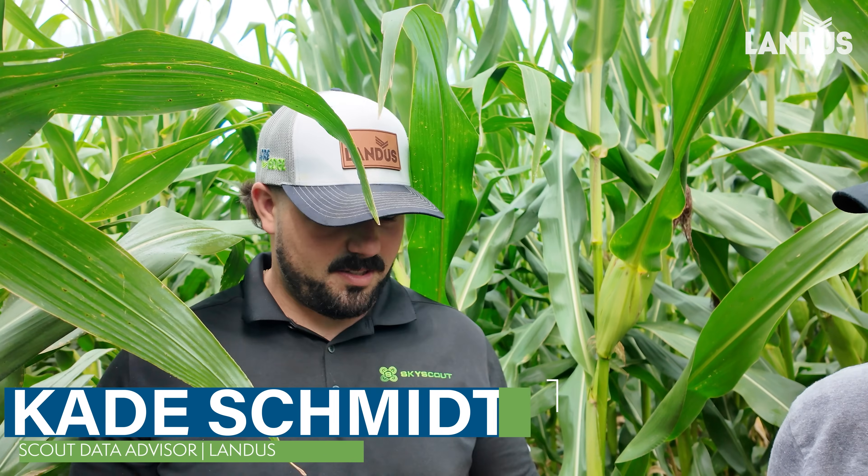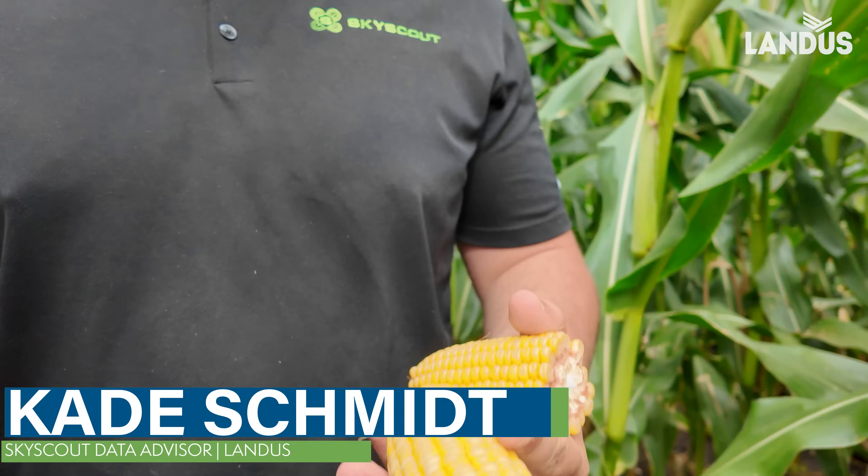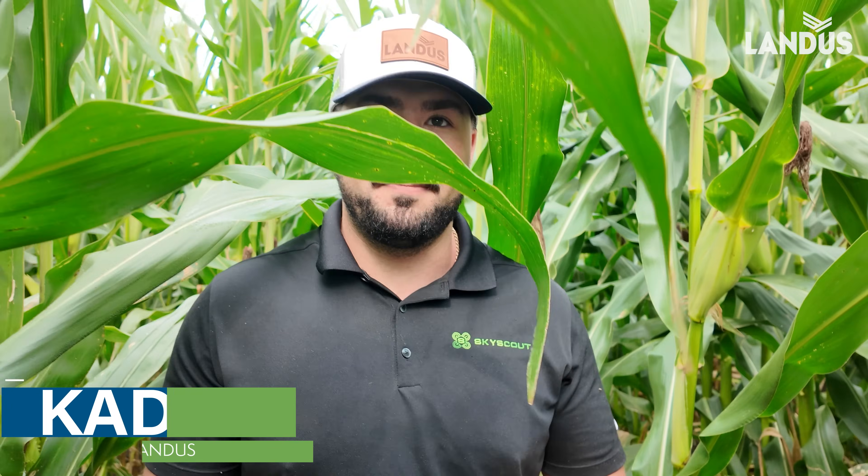I love that idea to do a test out here. What do you think, Mr. Skyscout? We've got a nice cool grain fill period coming up. All the potential in the world is out here — you just got to protect what's made. We're in a field of BL4J45 Brevant.